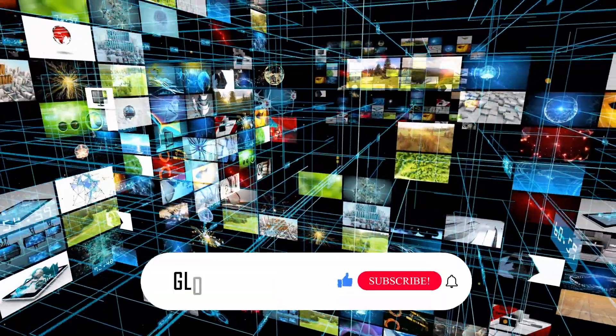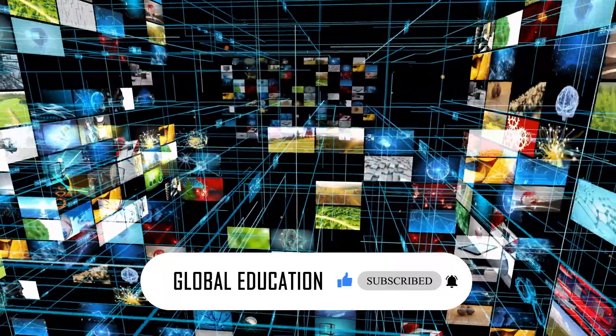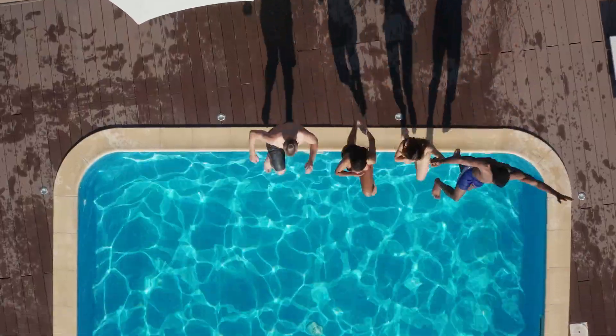But before we begin, don't forget to subscribe to our channel and hit the like button. Also, make sure to turn on the notification bell to stay updated with our latest videos. Alright, let's dive in.